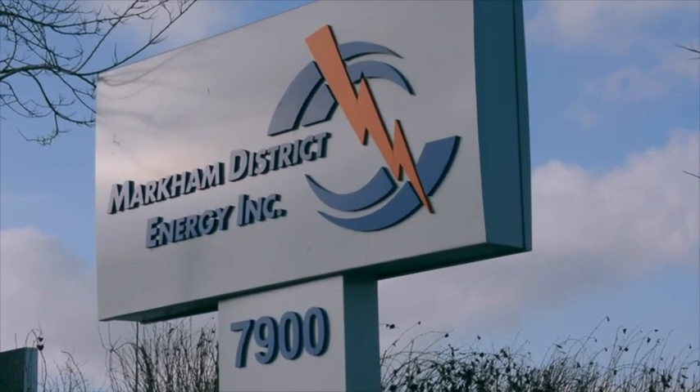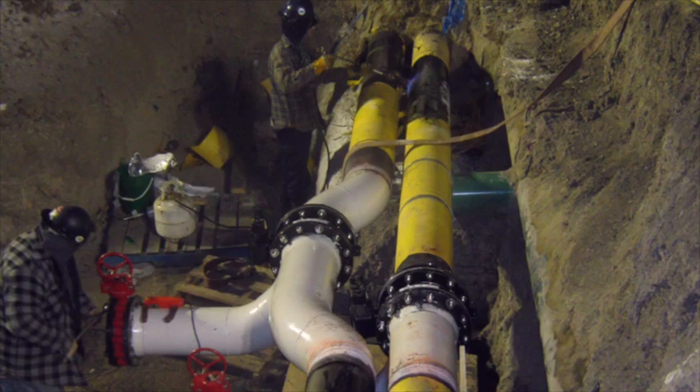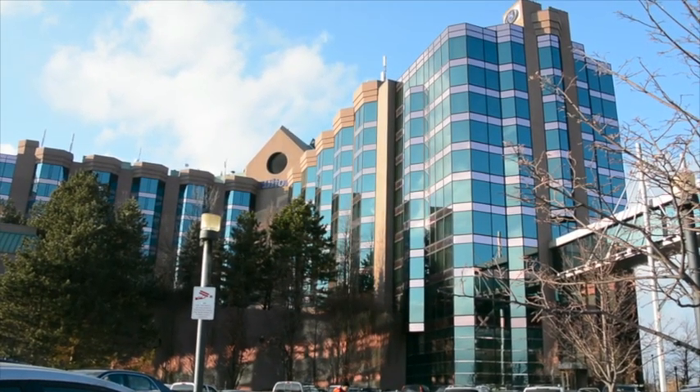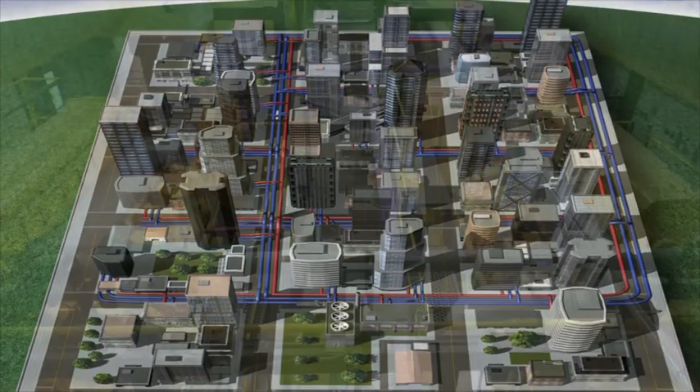As a leader in urban planning, Markham is a prime example of a community and its district energy system that are planned in concert. Whenever we are looking at new road construction or the siting of buildings, working with the City of Markham and the developers, we are laying out the thermal infrastructure — the heating and cooling pipes — as part of that infrastructure planning. Our goal in each of these centers is that all new buildings will be connected to our thermal heating and cooling grids.